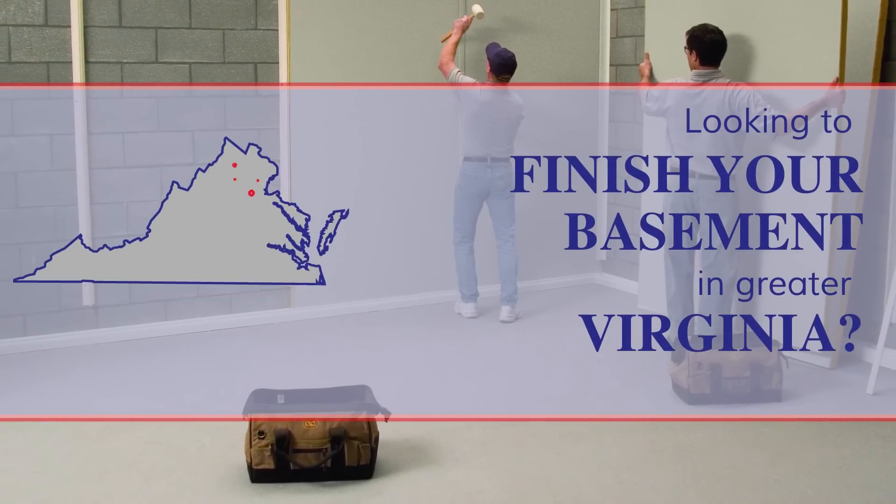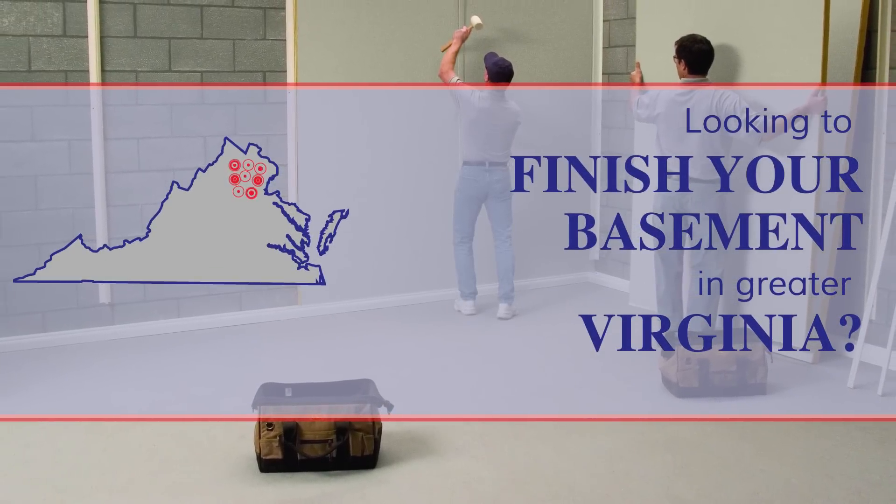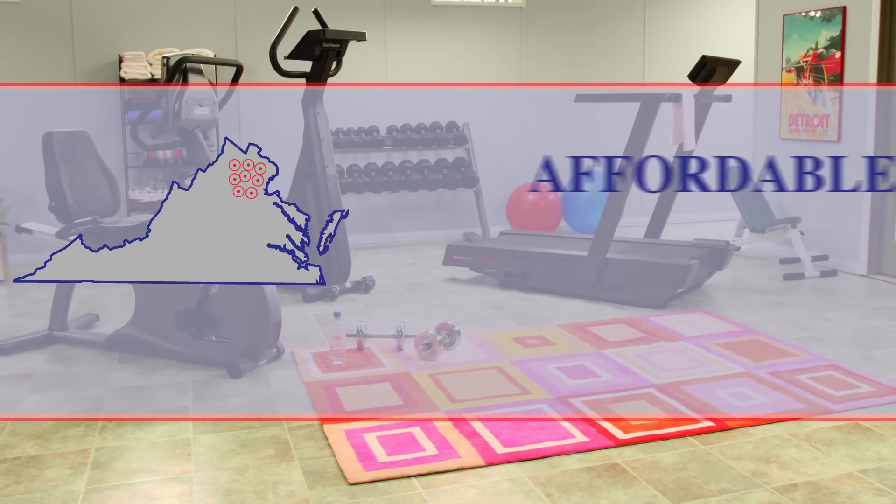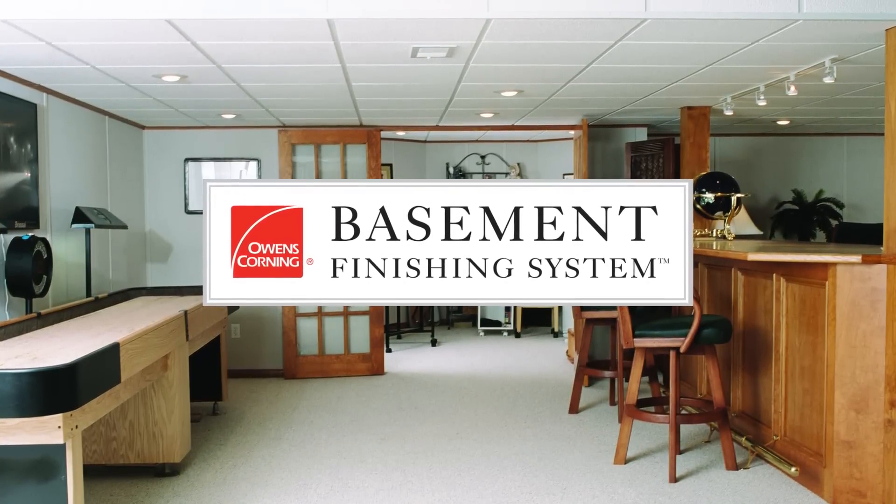Looking to finish your basement in Greater Virginia? Remodeling your basement is one of the easiest ways to add livable space to your home, and you want an affordable, quick way to do so. With the Owens Corning Basement Finishing System, now you can.